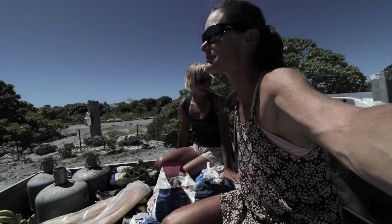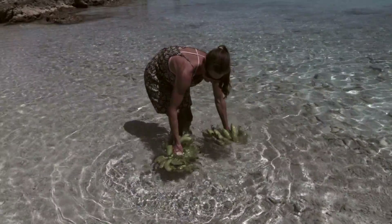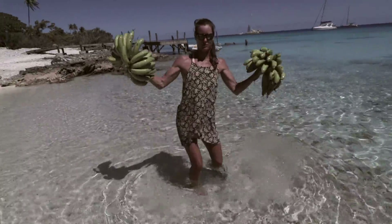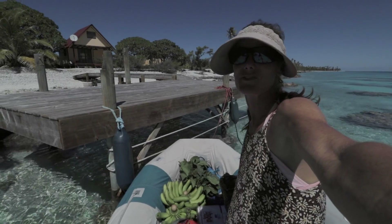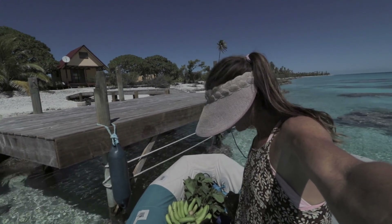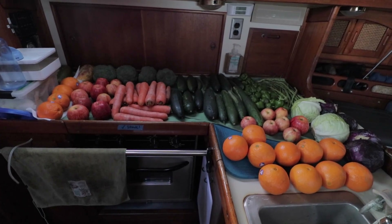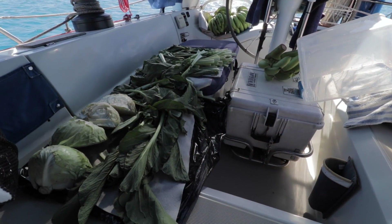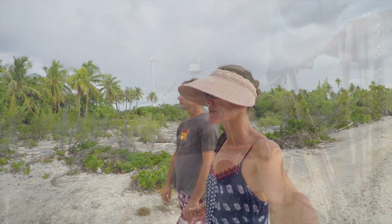Successful day! Pretty successful in the food department, and sometimes this is pretty rare in the Tuamotus. With the refrigerator once again well stocked and the cabin looking like a fruit stand, we were ready to move on. So we did.